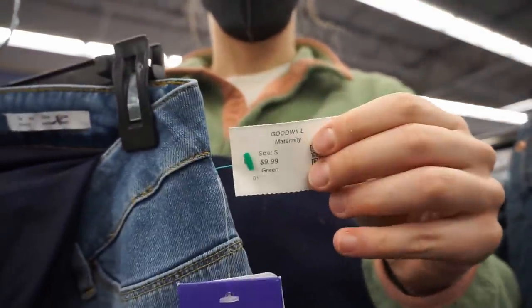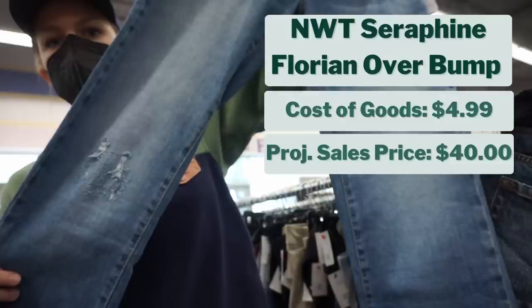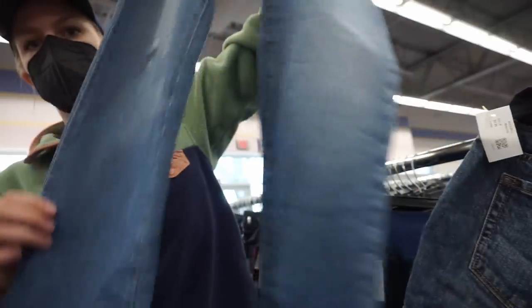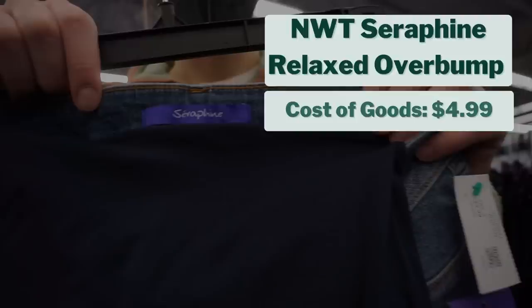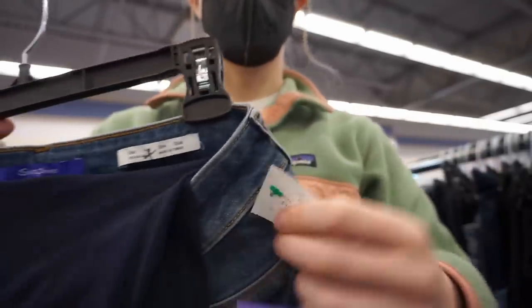If you watch my bolo video on maternity brands, I'm almost certain I cover this brand. This was a really good find — Seraphine jeans, half off, so my cost of goods was $4.99. I project them to sell for $40, giving me a projected profit of $27. And I didn't find just one pair, but two pairs — both different styles, both Seraphine, both half off at $4.99 each. I also project the second pair to sell for $40, giving another projected profit of $27. I love finding and selling maternity brands.